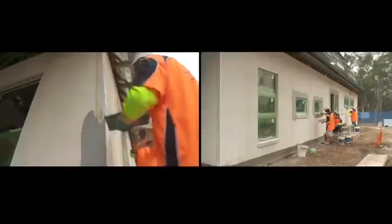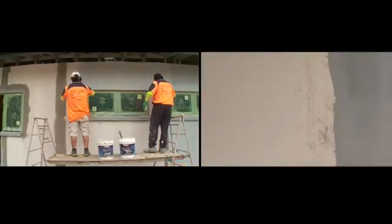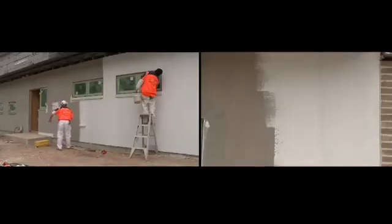Hebel provides an attractive modern exterior with all the energy performance we need. It's a fantastic wall cladding system — this is Hebel power panel.